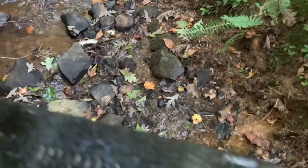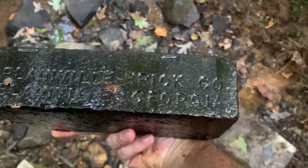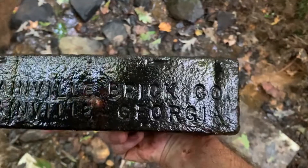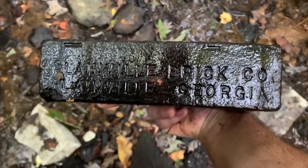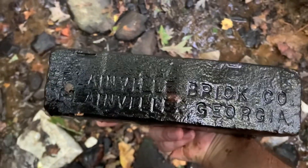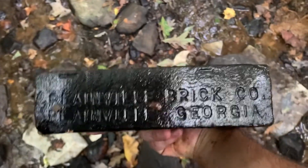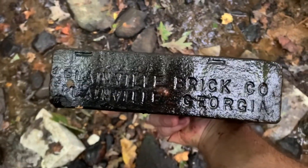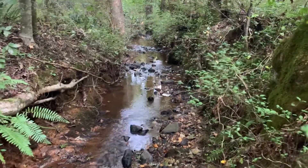I forgot about the other side of the creek, y'all — going towards the interstate. Look at this old brick. We got writing on it — check this out, y'all. Pretty cool. Plainville Brick Company, Plainsville, Georgia. That's super cool, y'all! I'm going to keep that. Very seldom do I find them with a mark on the side like this — a brick with embossing. That's pretty cool. Maybe there'll be some more treasures in this creek. We'll see.